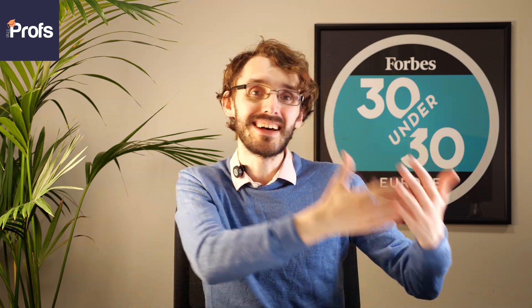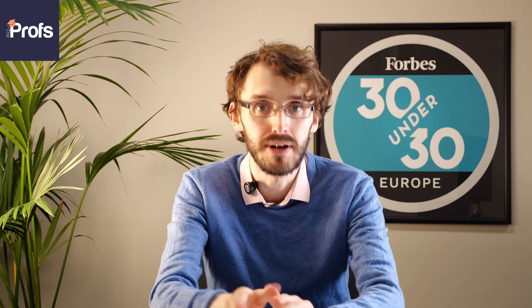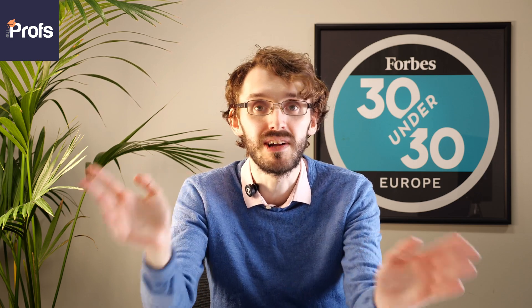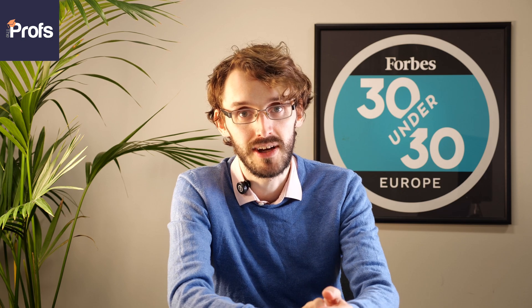Summer schools are also really huge. I've got a couple of students already preparing to go to summer school. I would say attending one at a Russell Group university would be really important for an Imperial application. But don't just say 'I went to a summer school' — you need something transferable to take away from that in order to back up your passion for your subject.